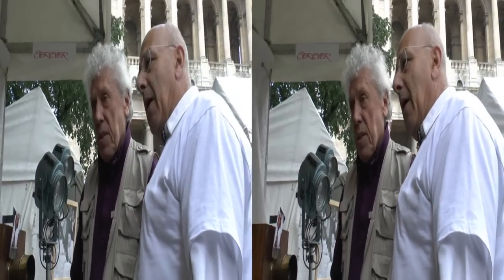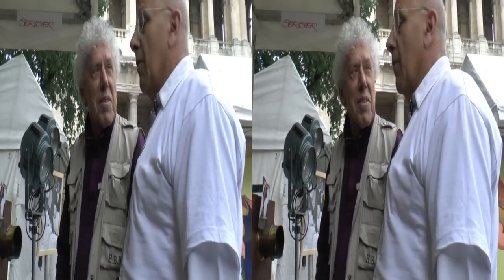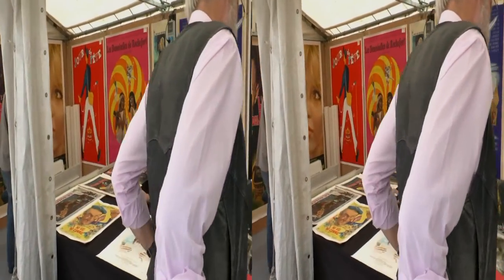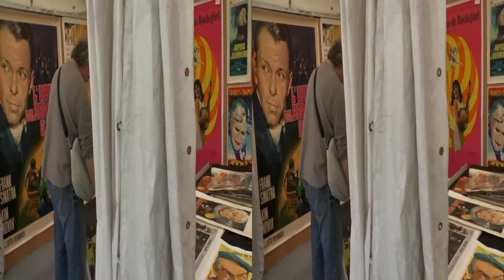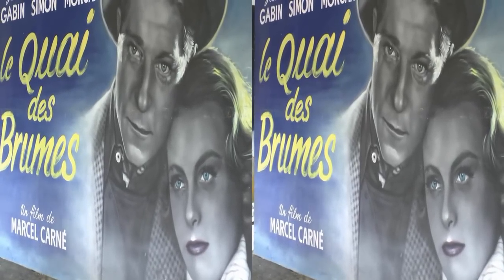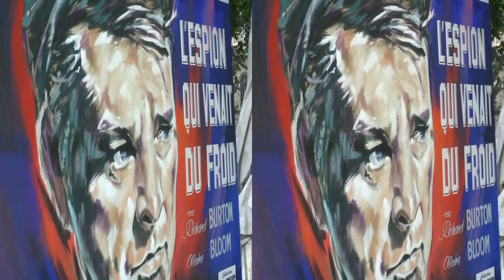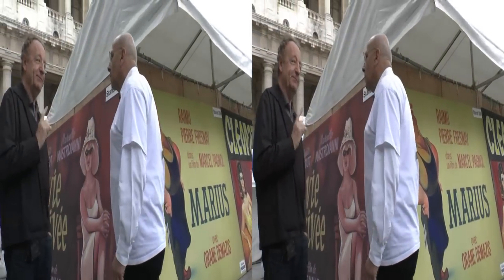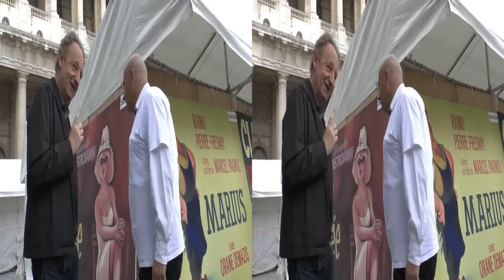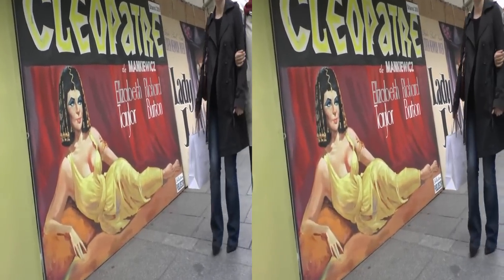Si tu devais prendre un appareil de ton stand et dire « c'est mon appareil préféré », lequel prendrais-tu ? Aucun — ils me plaisent tous. On va pouvoir admirer une collection monumentale : les tableaux peints de la collection Publi Décor, qui sont en réalité les décors pour présenter les films au fronton des grands cinémas. C'était l'époque où les films restaient 4, 5, 10 semaines et plus. Il fallait les peindre et les monter. On peut faire un tour de l'histoire du cinéma au travers de ces panneaux historiques et anciens.